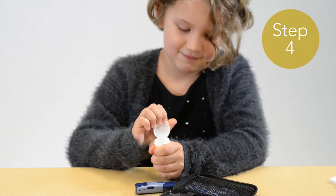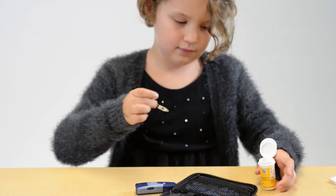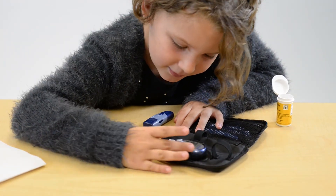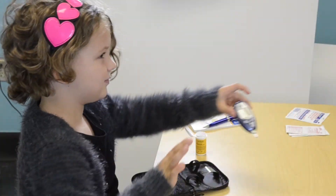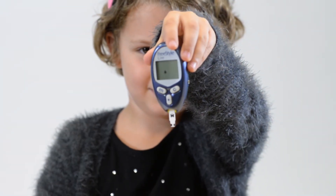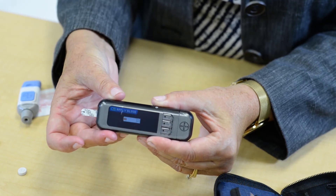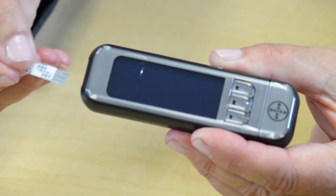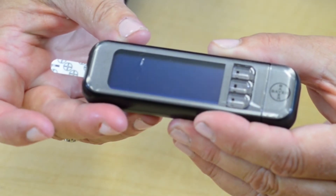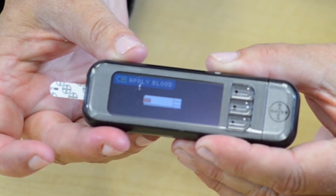Step 4: Open the bottle of strips and be sure your hands are clean and dry. Insert one strip into the meter. Remember to close the lid on the strips so they do not spill. The meter will display a drop of blood symbol, meaning it is ready to have blood applied. If the meter shuts off or the drop symbol is not displayed, remove the strip and reinsert it to see the drop of blood displayed.